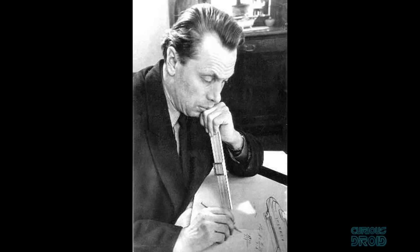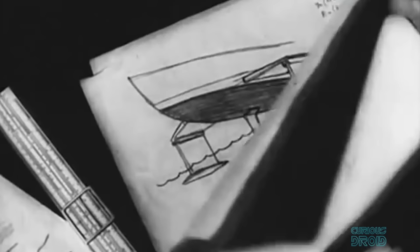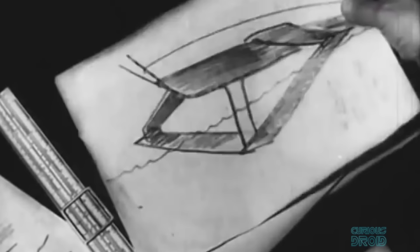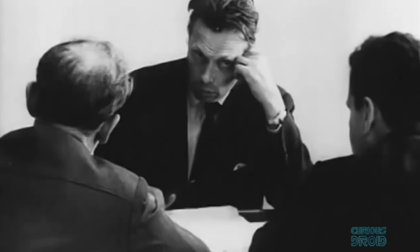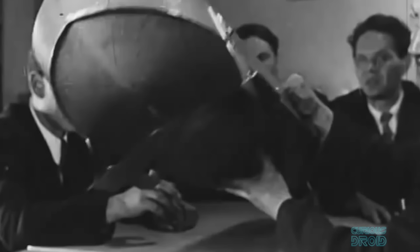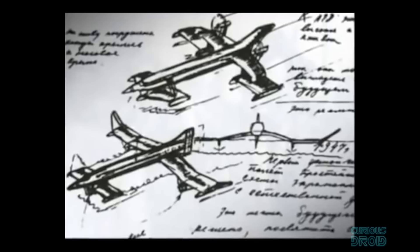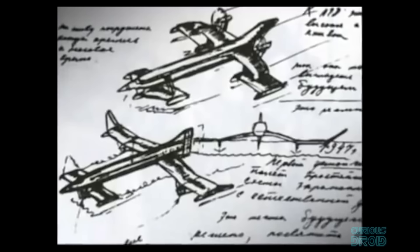The Ekranoplan was the brainchild of Rostislav Alekseev, a Russian designer who began his career working on high-speed hydrofoils. Throughout the 1950s he developed a number of successful ships, rising to lead the Central Hydrofoil Design Bureau in the city of Gorky on the River Volga. But still his thirst for speed led him to his most famous idea: to lift the hydrofoil's fins out of the water entirely. Alekseev's innovation was to use the ground effect phenomenon, and he envisioned a huge vehicle with the capacity of a ship but the speed of an aircraft.